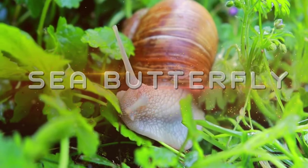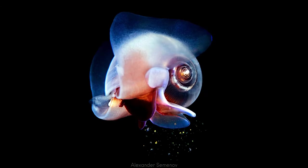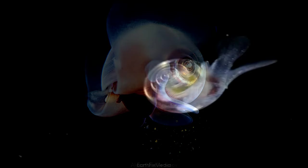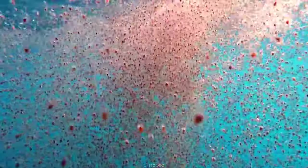Most snails have one slimy foot that they slither along on. However, the Antarctic sea butterfly has adapted far better to an aquatic lifestyle by turning that foot pad into a pair of little wings — it flies through the seas, free as a bird. Except that these plankton-sized snails are every sea critter's favorite snack; they make up 90% of the diet of the Pacific salmon. It is the popcorn of the sea, though everything is balanced because of their ability to reproduce very quickly.